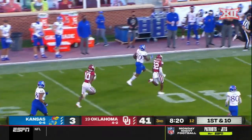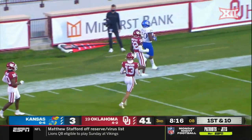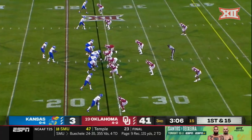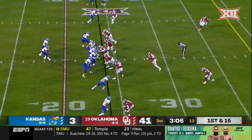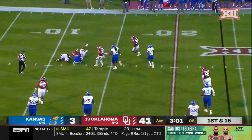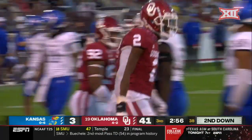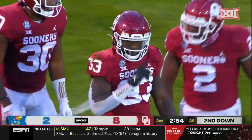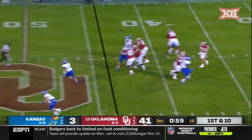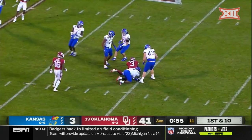Hyshaw up the middle has an opening, leading the charge along with Agwebu. Mordecai over the middle has a wide open receiver, and it's Mikey Henderson.